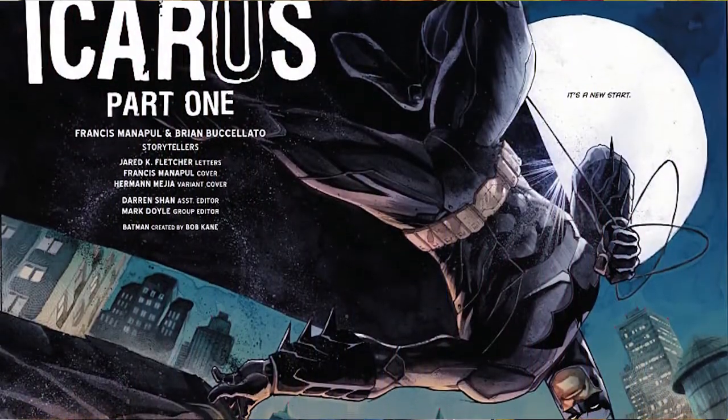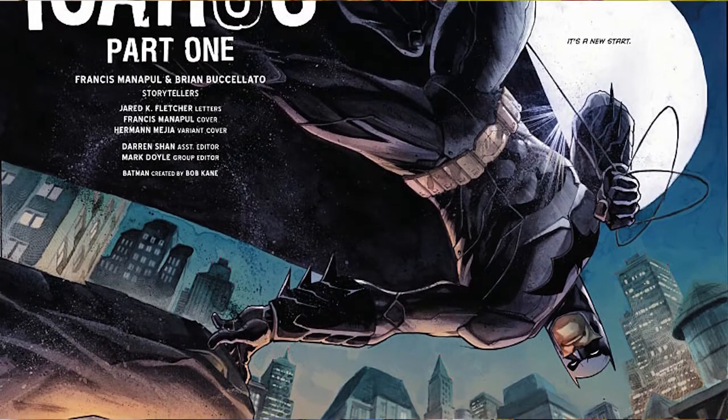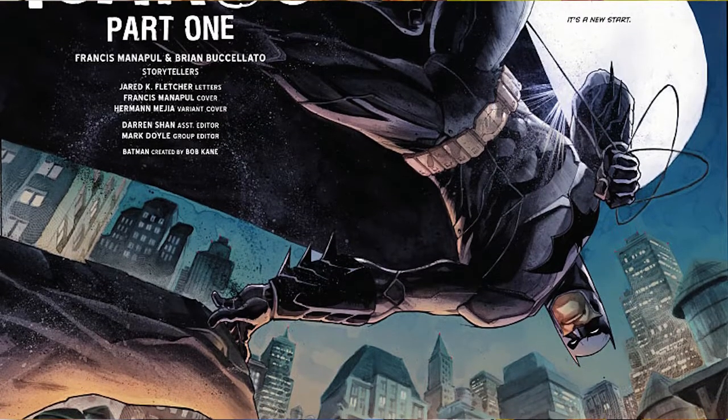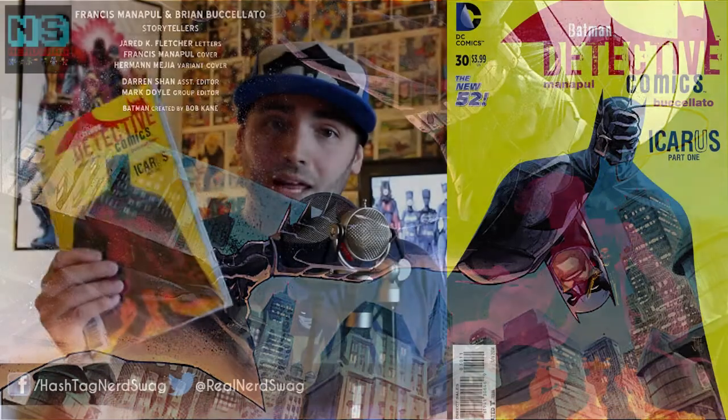For the first comic we're going to review today, it is DC Detective Comics number 30. As we know, this is a Batman comic — this is Icarus Part One. I jumped on at the new storyline. This is also a new creative team: Francis Manapul and Brian Buccellato, the creative team that was on the Flash comic recently that everybody was raving about. They've hopped over to Detective Comics.